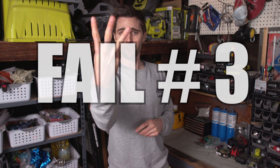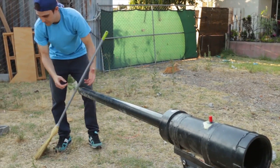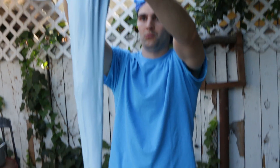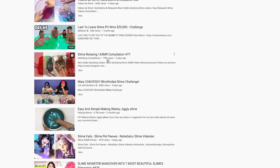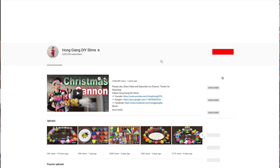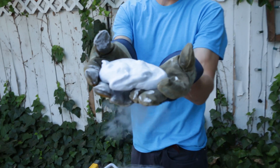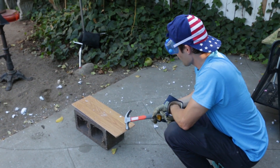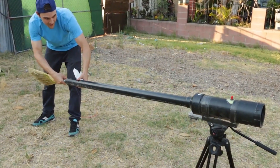Fail number three: don't shoot slime out of a potato launcher. Seriously. If you've been watching YouTube for at least two years, I'm sure you remember the Summer of Slime — the summer where every single video was all about slime. We of course got in on this trend but put our science spin on it. We wanted to see if it was possible to shoot slime out of a potato launcher, and what type of slime would work best.